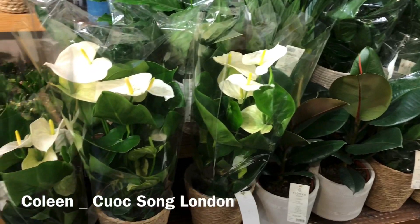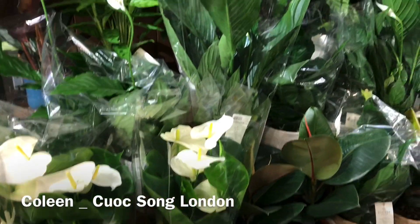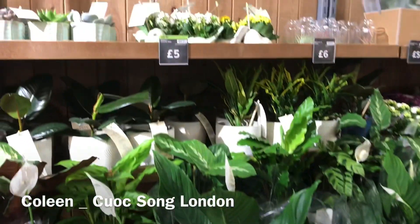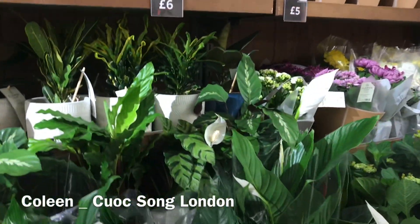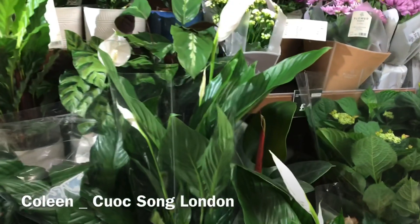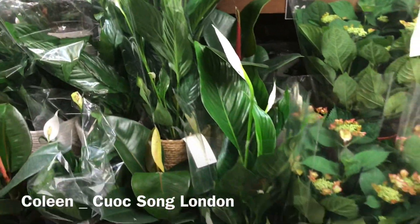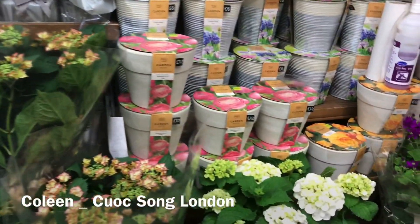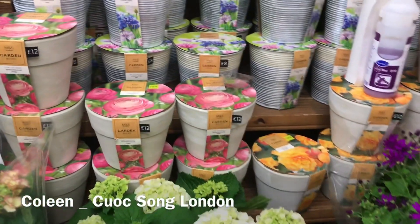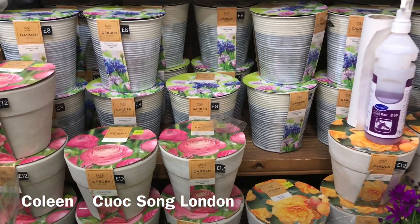Mấy cây bông này mình trồng ở trong nhà tốt lắm. Mấy cây bông mà lá nó màu xanh, nó hút mấy cái khí ở trong nhà, làm sạch nhà và tốt cho sức khỏe mình lắm. Các bạn cũng nên mua những cái cây lá xanh để trong nhà, tốt lắm.